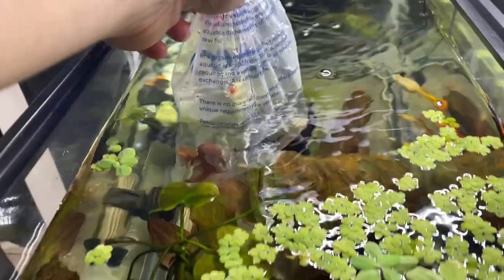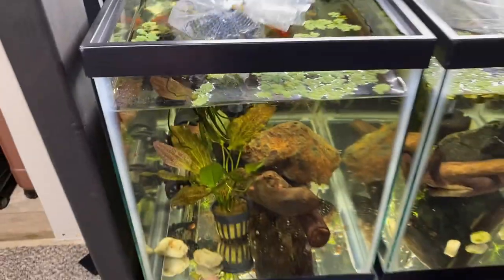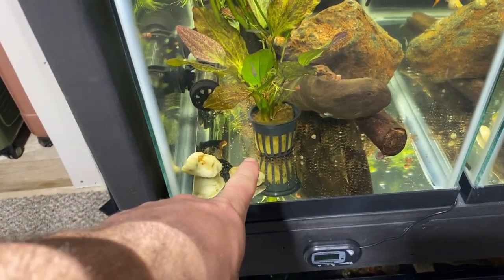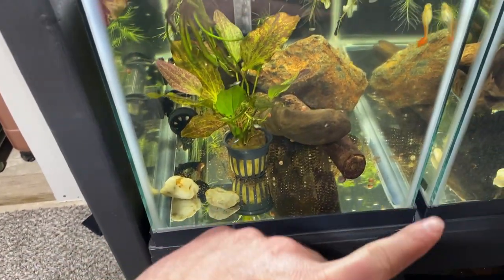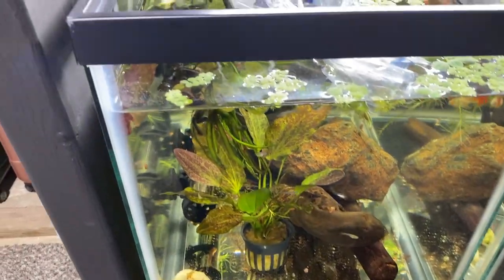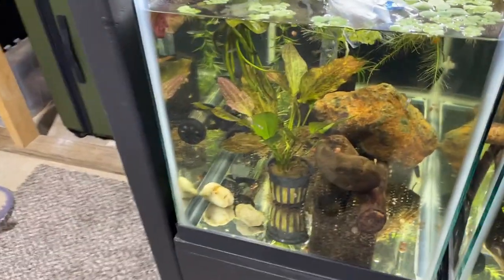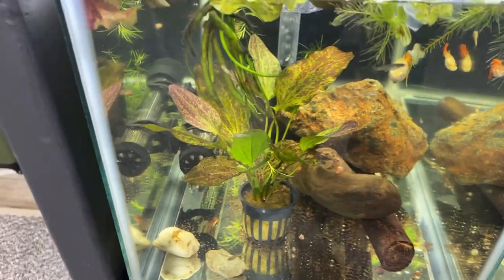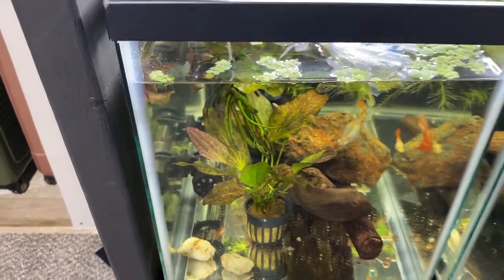I'll put them in here with my white tiger guppies and give them a couple caves. I might take that plant out and plant it in my planted tank because it's been killing it. That plant's from Aquarium Co-op — it's a red sword. It's really cool, and I think the bristlenose will probably mess with it honestly.